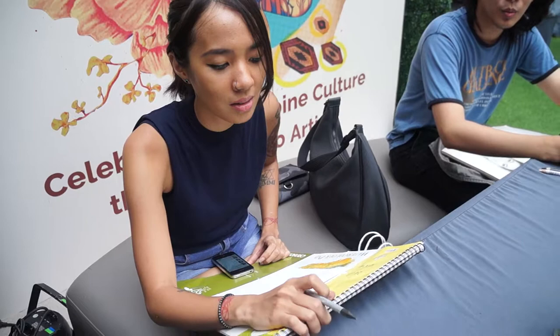Do you have a company or organization? Not really. We're just freelance — we're from the same school. We're freelance artists. From what school? USC — University of Santo Tomas. Fine Art students? Yeah, painting majors.